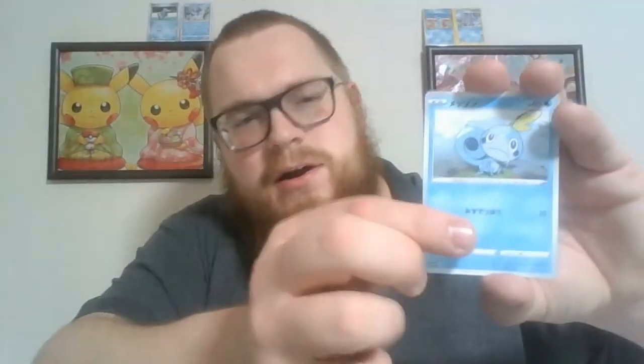Back into it — we've got a Maractus, a Nickit, and a Clobbopus. Very good. Feeling very good — a Silverthorn, another Silverthorn, and a Cramorant. Nice. I've pulled this guy a few times now — I have the secret rare of this one, but that is lovely. A few dollars — I'll be able to sell that off and buy more cards.